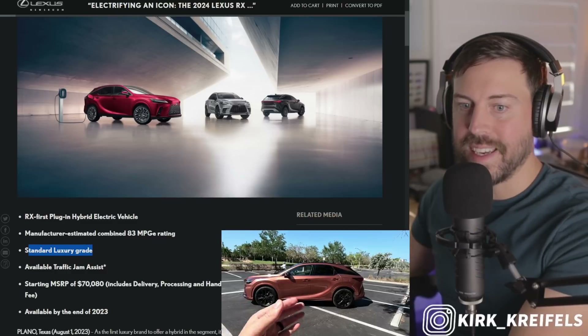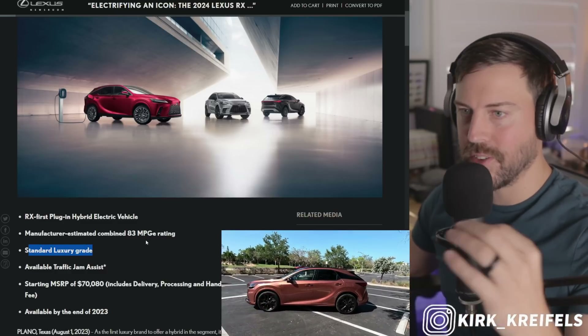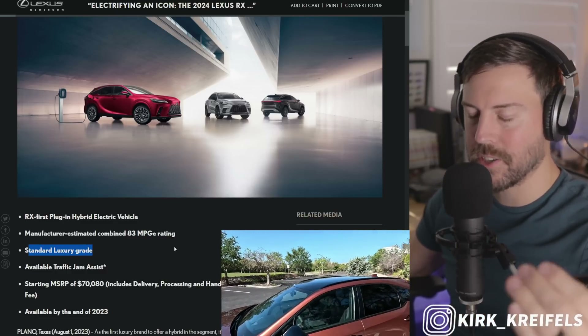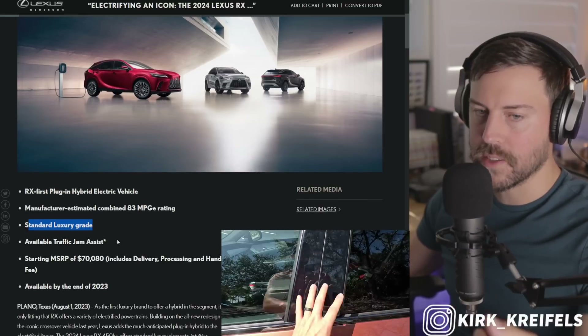We'll find out. It only comes in luxury grade — no surprise. They're not going to offer the plug-in hybrid, the best and most expensive powertrain, as a lower price grade.